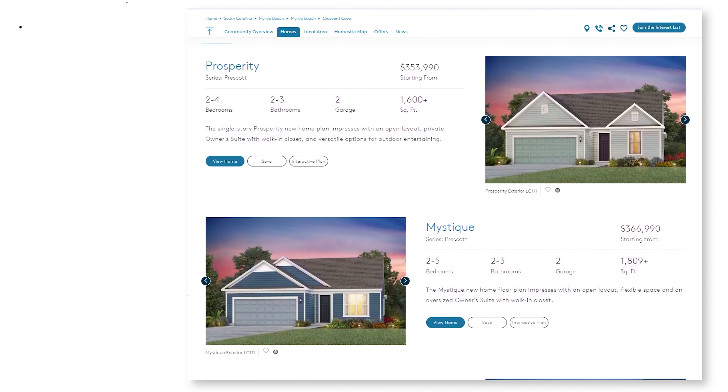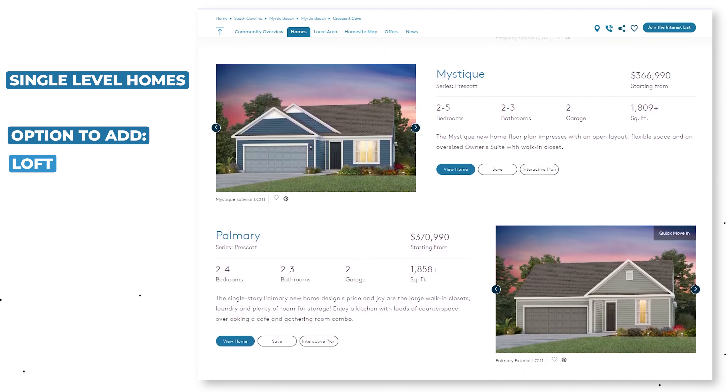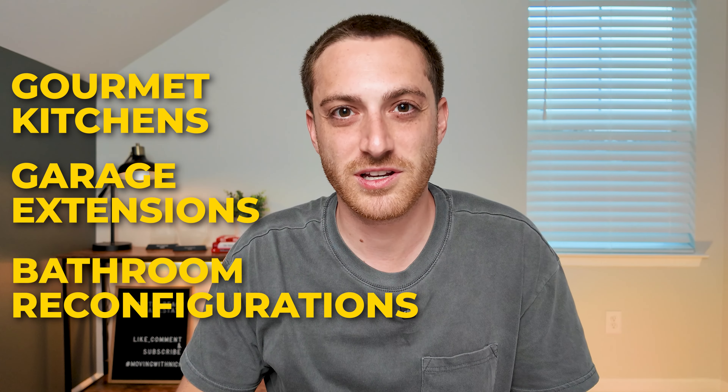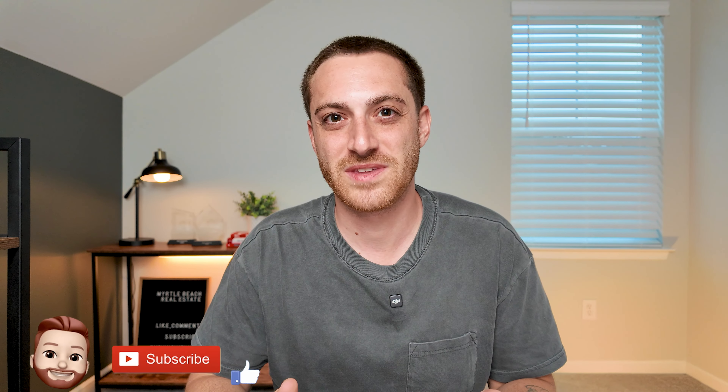Other than the options for tile, counter, cabinet, and flooring color packages, the design choices you're going to have for the Cambridge series are going to be very minimal. The Prescott series features single level homes with the option to add on a loft, bedroom, and bathroom upstairs. These are mid-sized homes that allow for certain structural changes such as gourmet kitchens, garage extensions, bathroom reconfigurations, and more. In addition to those structural options, you'll have countless design options that allow you to customize the home to your exact liking.